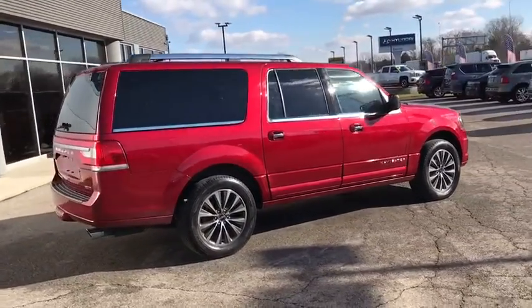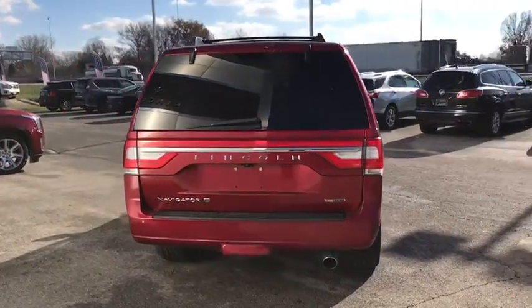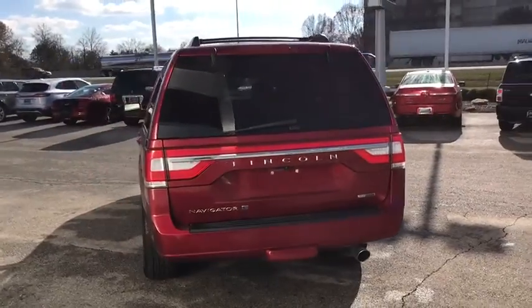This vehicle has less than 25,000 miles. This beauty is sure to make you the talk of the neighborhood, so call or drop in for a test drive today.